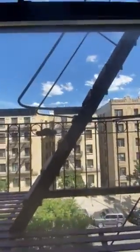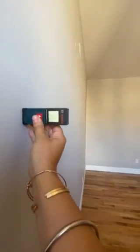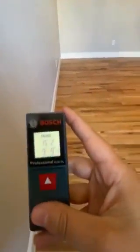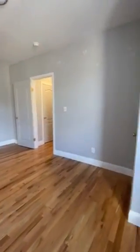Go ahead and take a look out the window. This room is 15.2 by 9.9 — huge. And then there's another closet.